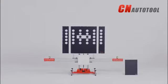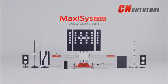MaxiSys ADAS. Flexible, precise and easy to use.